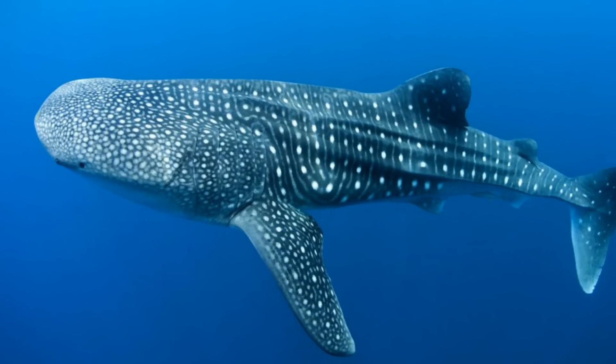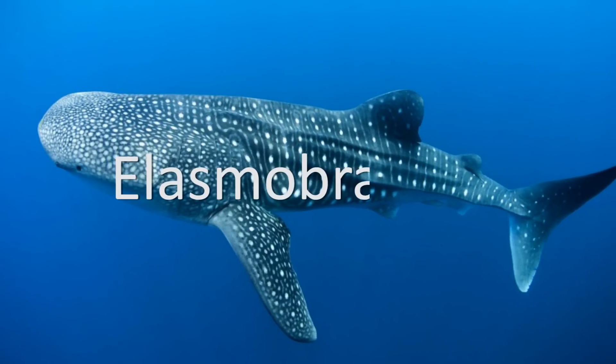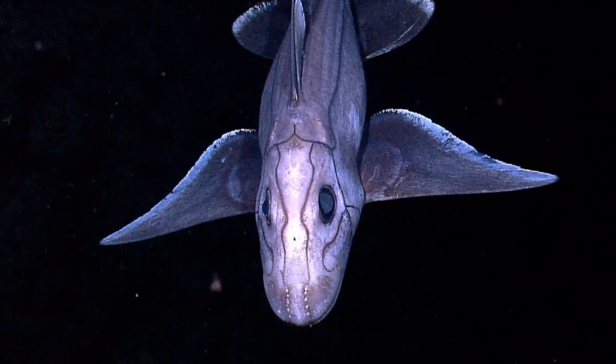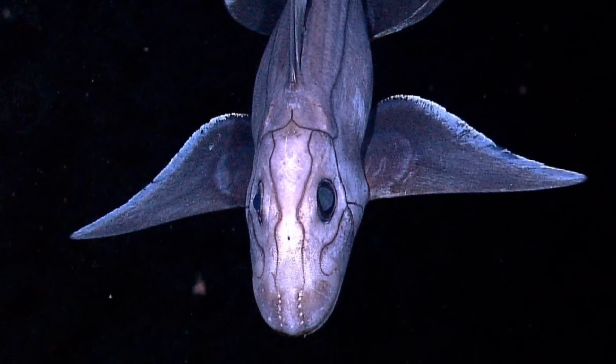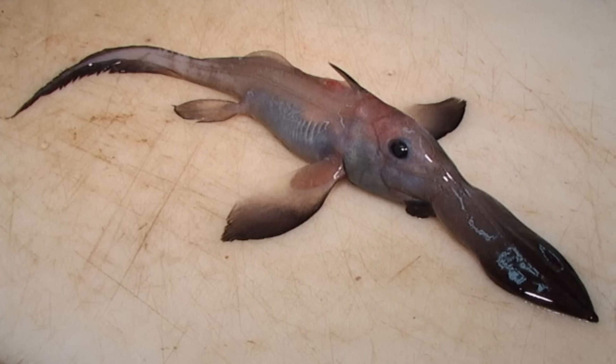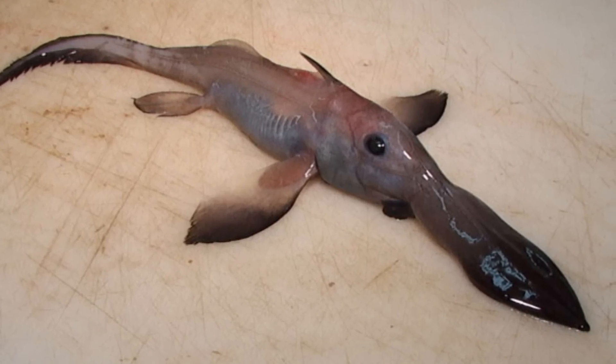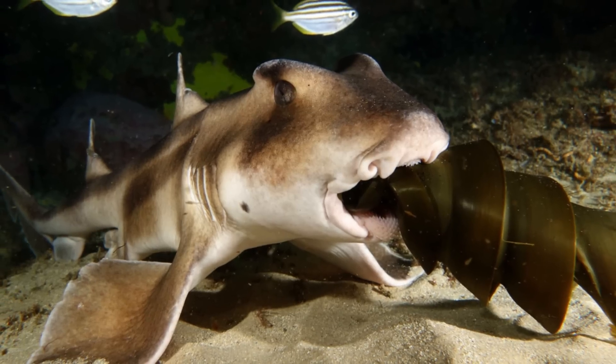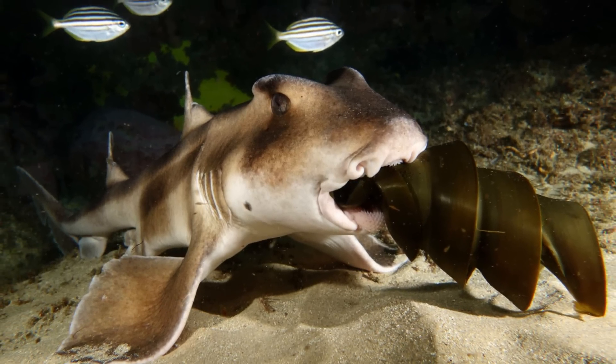The class Chondrichthyes is then further divided into Elasmobranchii and Holocephali. Included within Holocephali, also known as the chimeras, are the strange-looking modern ghost sharks, as well as rabbitfish and spookfish. However, none of these organisms are actually sharks, despite some of them being named as such, since the true shark group is placed within the other division, Elasmobranchii.